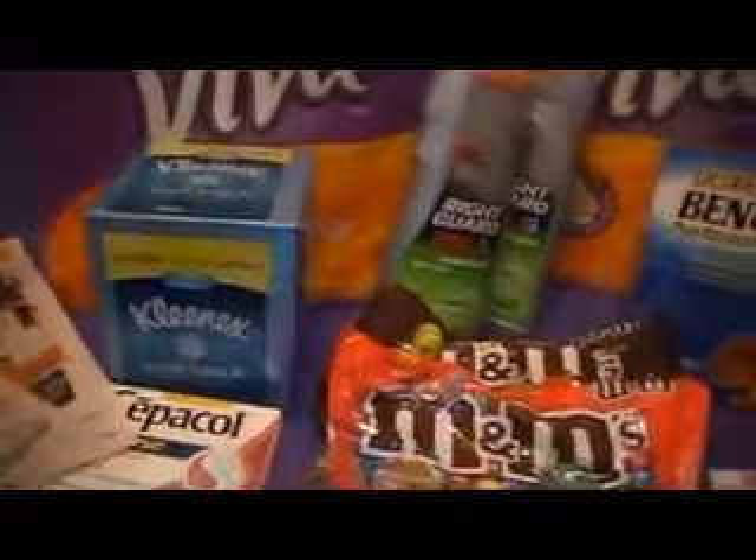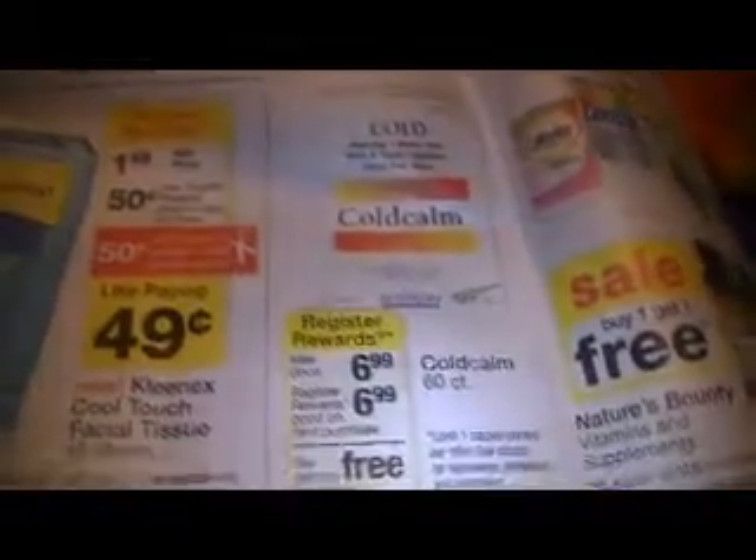The Kleenex Cool Touch — I had a 50 cent off coupon that came in the mail in the 10-2 paper. They were on sale for $1.49 and I got back a 50 cent register reward. The Cepacol sore throat lozenges are $2.99 and you get back a $2.99 register reward, so they're essentially free.